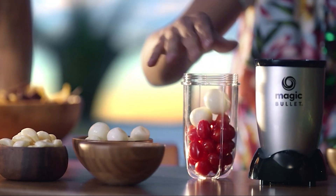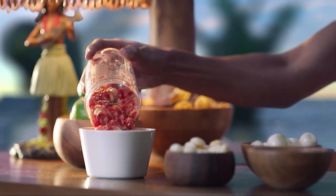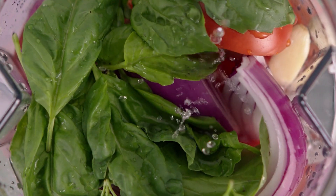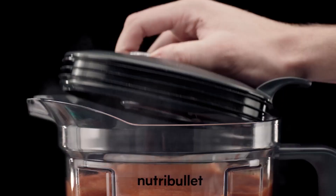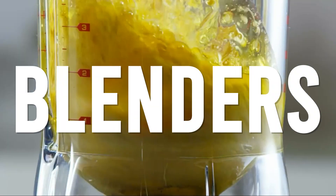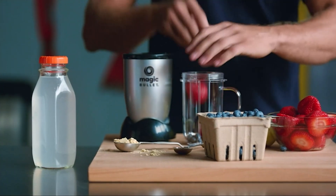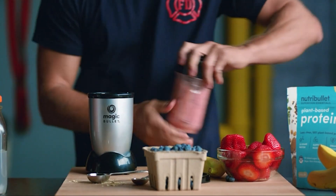Are you tired of using blenders that can't handle your favorite ingredients or take up too much counter space? Look no further. In this video, we have gathered the best blenders for every purpose and design. Whether you are a fitness enthusiast or a caring kitchen boss for your lovely family, there's an option for everyone. We'll be showcasing top six blenders, each with their unique features and advantages — whether you are looking for something powerful, compact, or budget-friendly, we have got it covered.